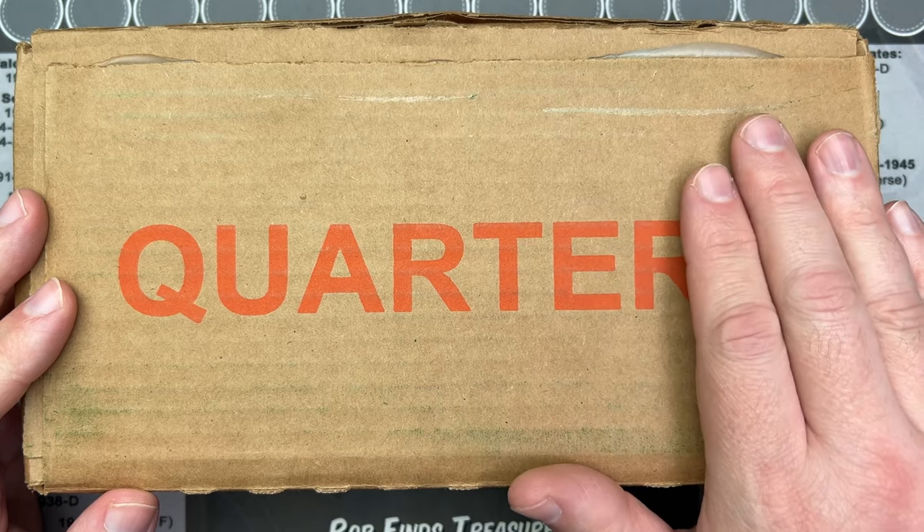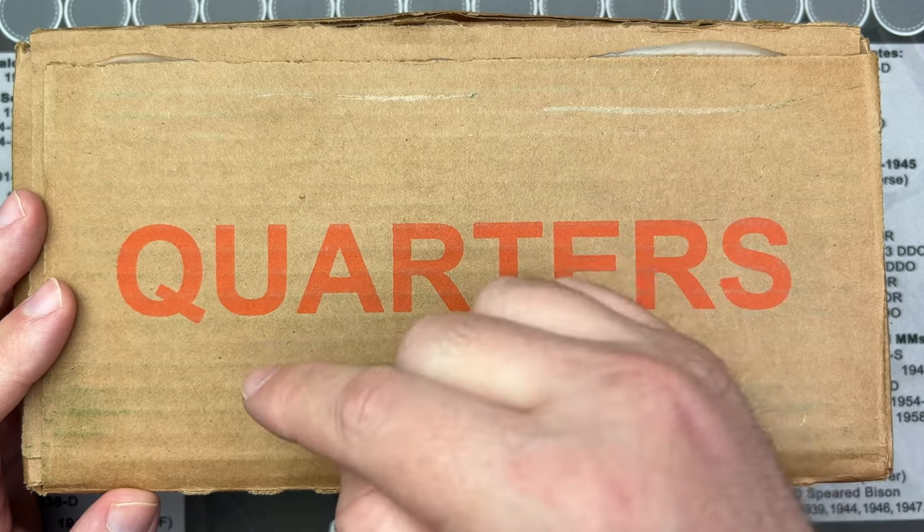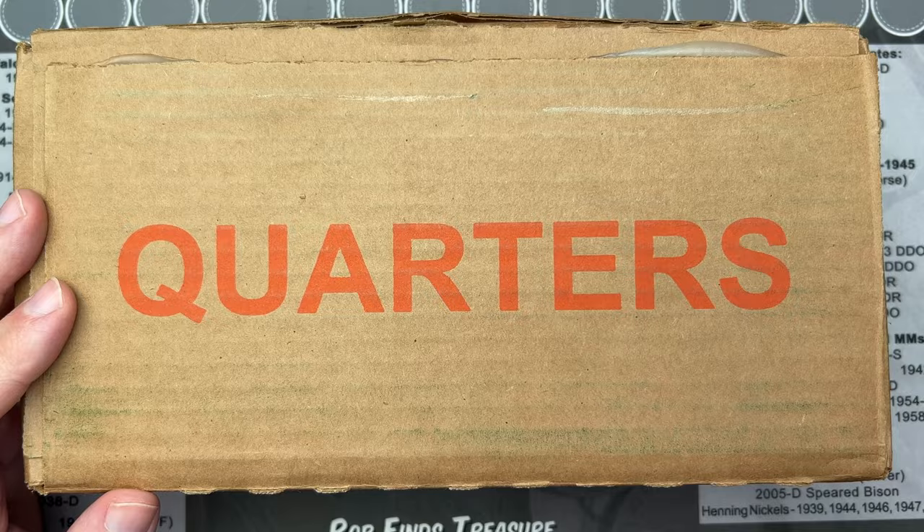Whatever's in here, let's get into it and find out. Hopefully there's some good stuff, and hopefully there's some not silver because we're trying to jinx it the other way. Let's find out what's in here.